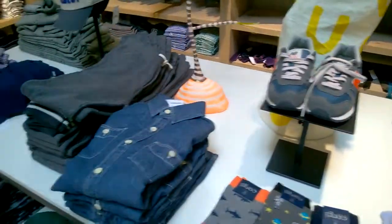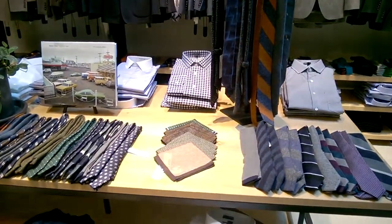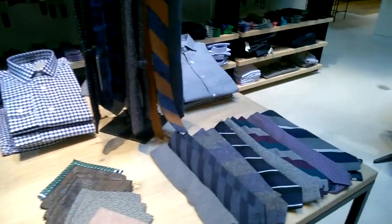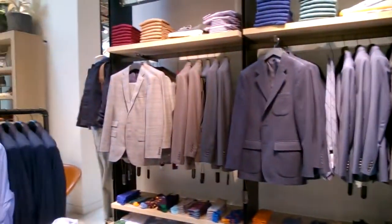Everything is nicely displayed at the new Williamsburg store. And now we're in the men's section — lots of fun ties. Loving the knit trend over here, and there's plenty of suiting as well as casual for men also.